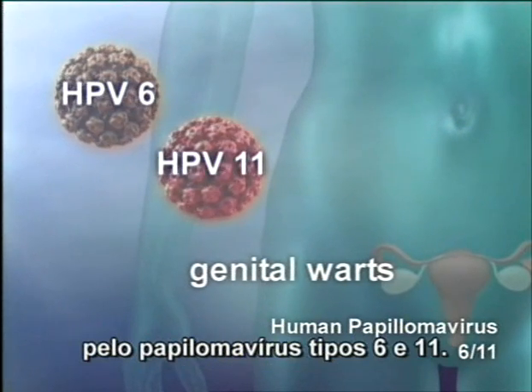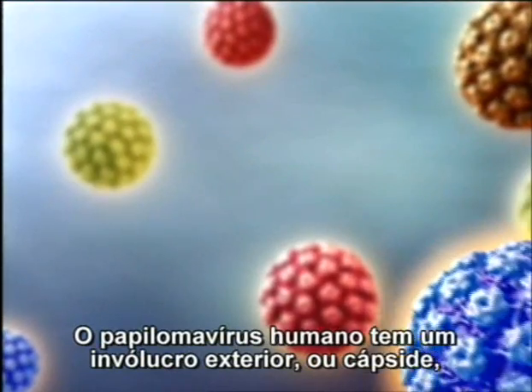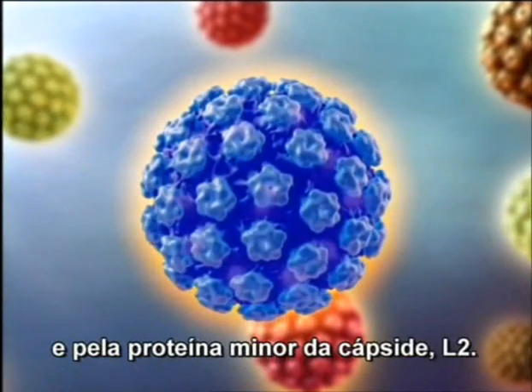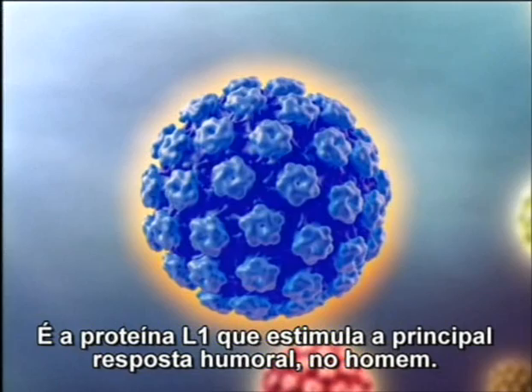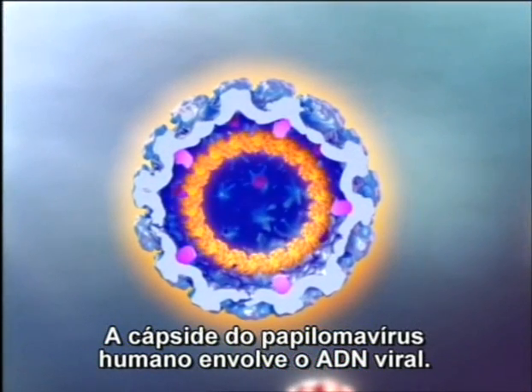90% of genital warts are caused by papillomavirus types 6 and 11. The human papillomavirus has an outer shell, or capsid, comprised of the major capsid protein L1 and the minor capsid protein L2. It's the L1 protein that stimulates the major antibody response in humans. Within the human papillomavirus capsid is the viral DNA.